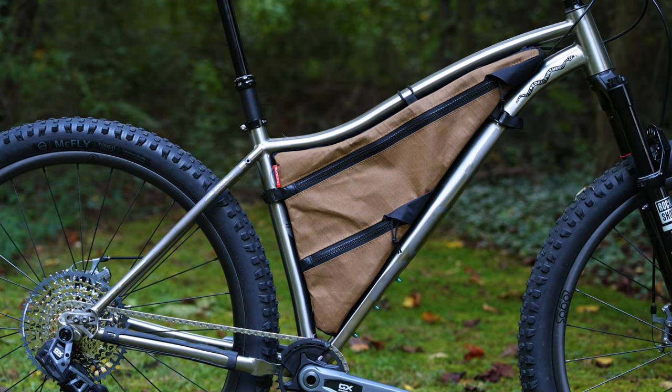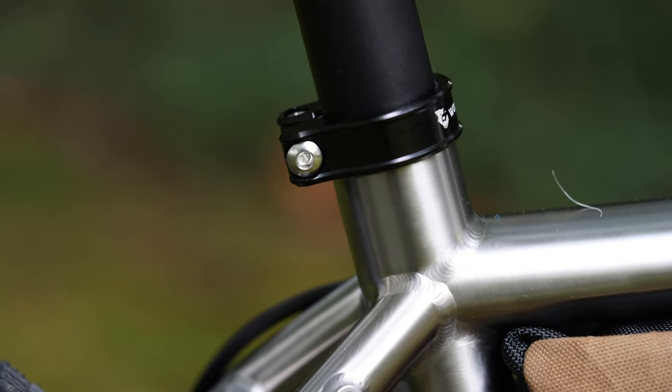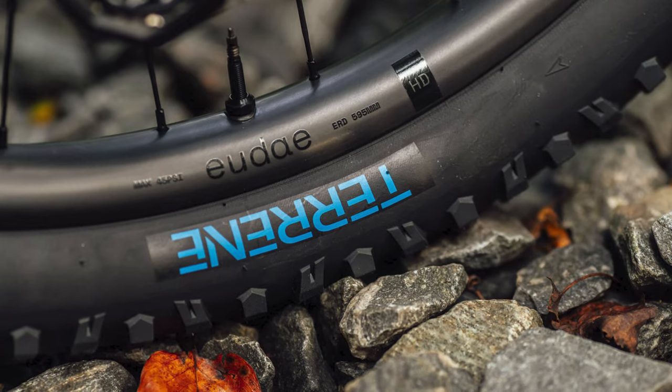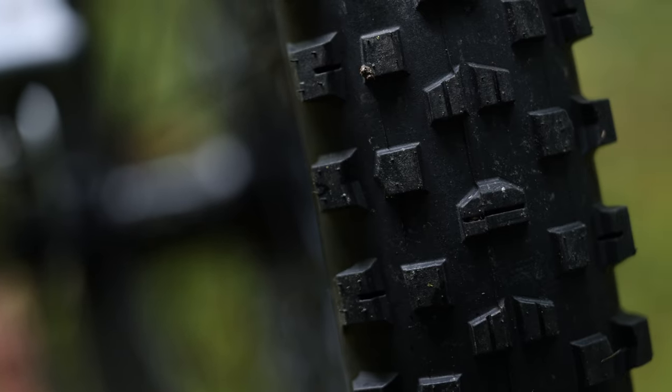Rounding out this Wayward dream build, the bike also gets a trustworthy 150 millimeter Fox Transfer dropper post, Cane Creek 40 headset, and Wolf Tooth Components seat post clamp. The wheels are fitted with a pair of Teravail McFly 29 by 2.8 inch tires, an excellent dirt road bikepacking tire that offers extra cushion and float and is pretty durable.